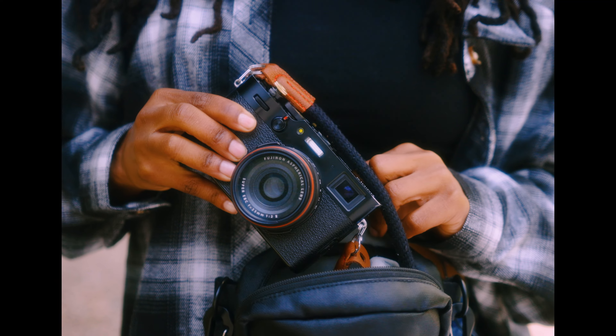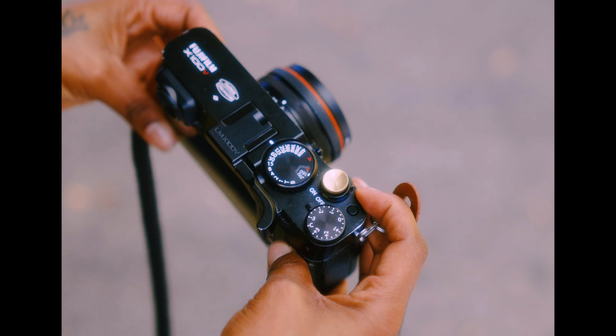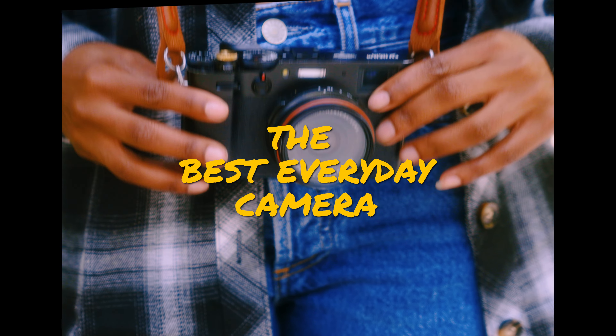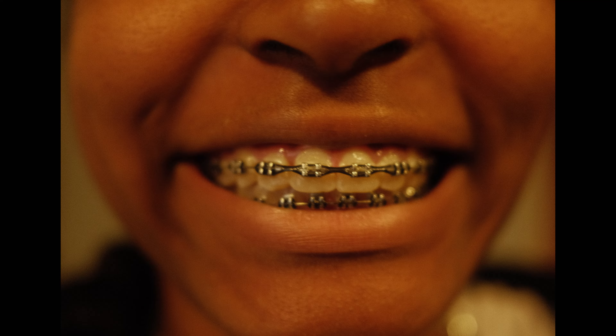I found the perfect travel camera, and so today we're going to talk about it. This year was my year of traveling, my year of documenting my life the easiest way possible, but still with quality. So I did a full research haul of the best travel camera.